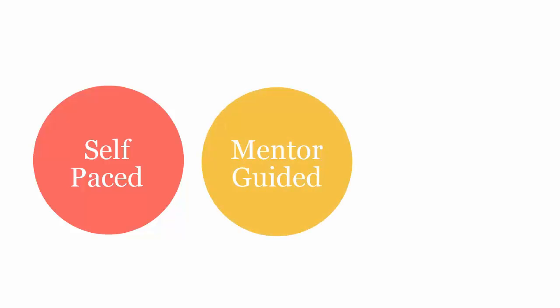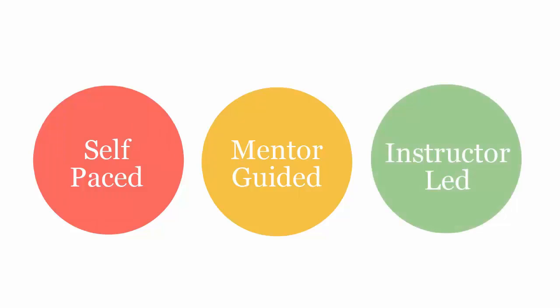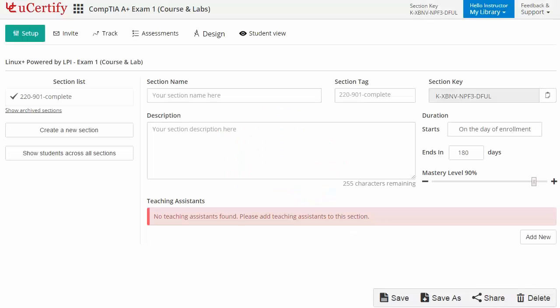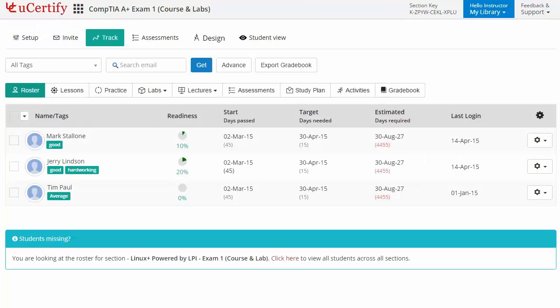The UCertify course can be delivered as self-paced, mentor-guided, and instructor-led mode. UCertify provides a wide array of instructor tools to help instructors deliver better learning outcomes, such as creating sections to manage class effectively while keeping track of their performance at any step.